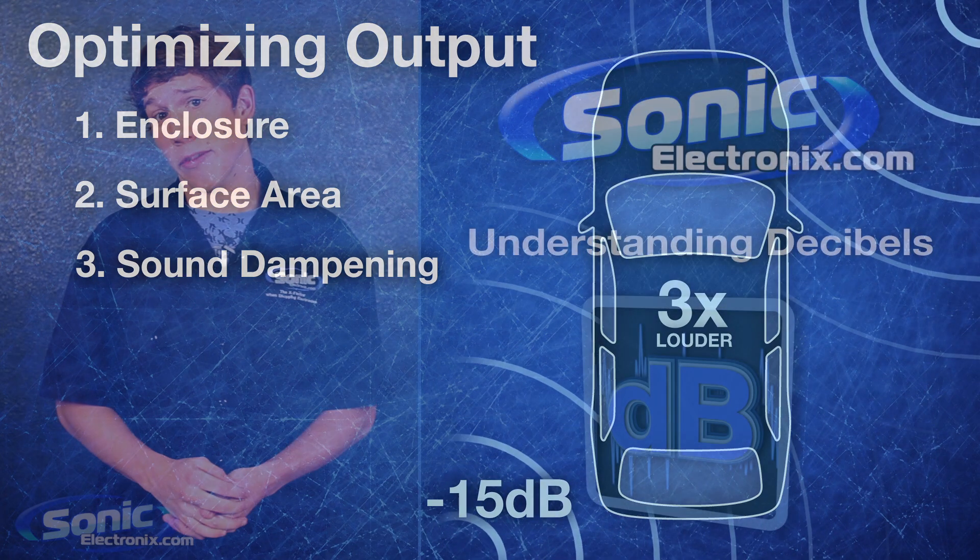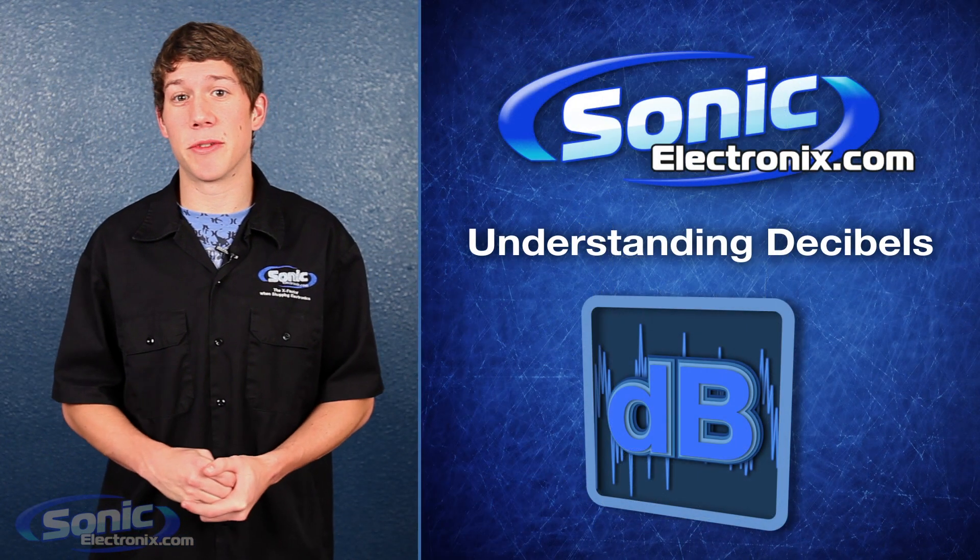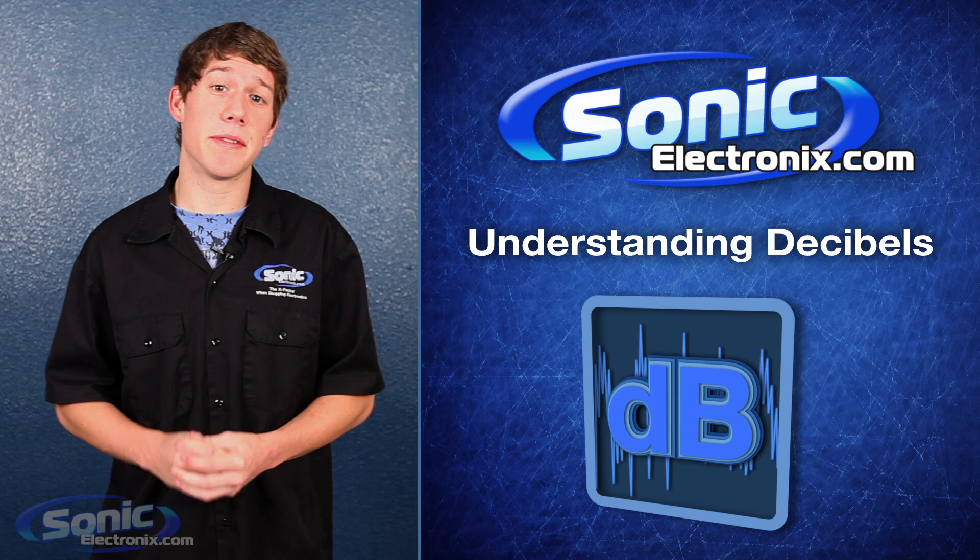Hopefully this clears up a lot of questions you guys have about decibels. Now when you go deaf, you'll know why. This has been Jason with Sonic Electronics, and as long as you keep bumping, so will we.